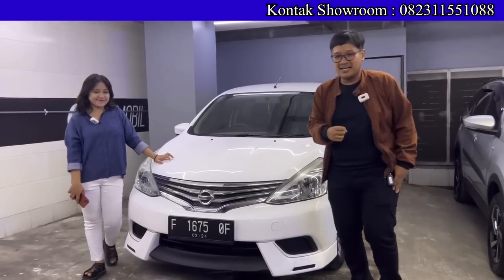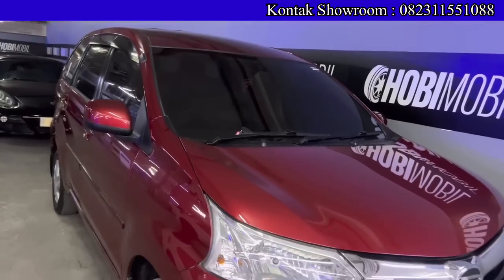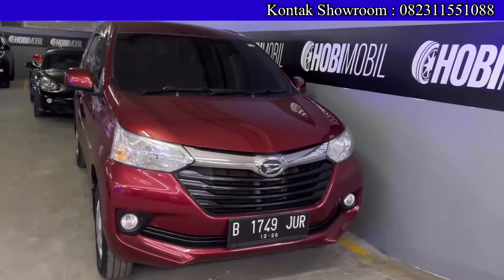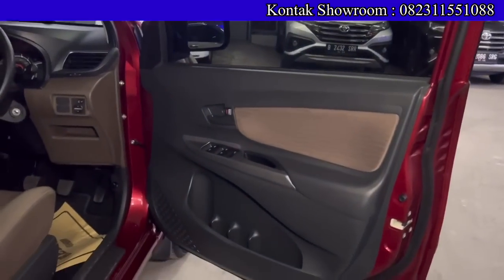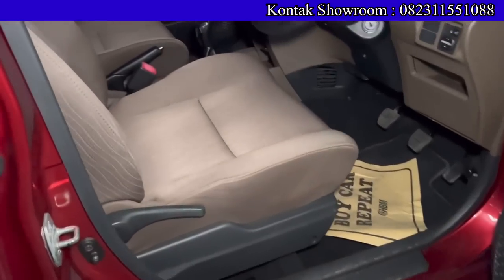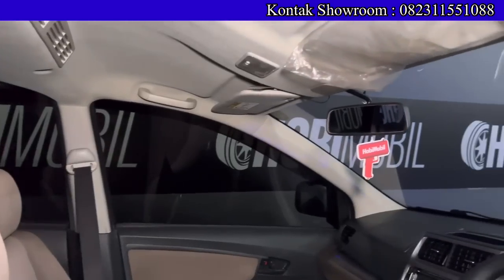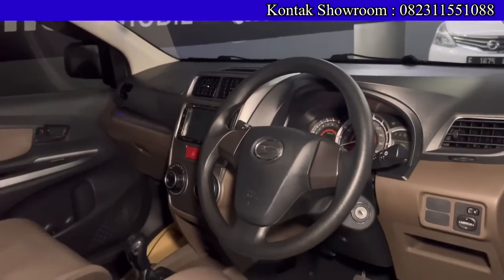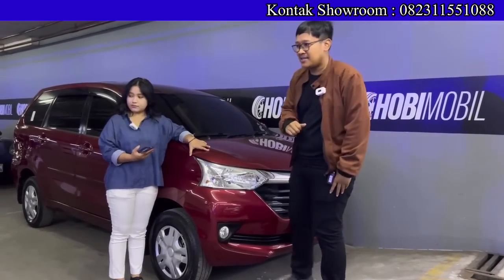Di depan ada Daihatsu Xenia RSTD tahun 2016 transmisi manual, kilometer sekitar 50 ribuan. OTR-nya Rp146.500.000, DP Rp10 juta, angsurannya Rp3.138.000 selama 6 tahun. Total bayar DP Rp10 juta dengan angsuran di Rp3 jutaan. Tipe 1300 cc, AC double, warna merah. Pajak sekitar Rp3 jutaan, plat ganjil wilayah Jakarta.